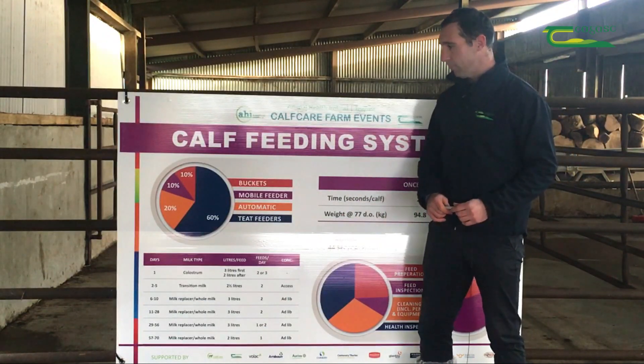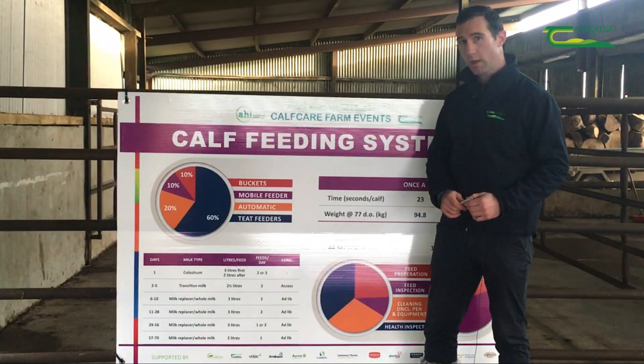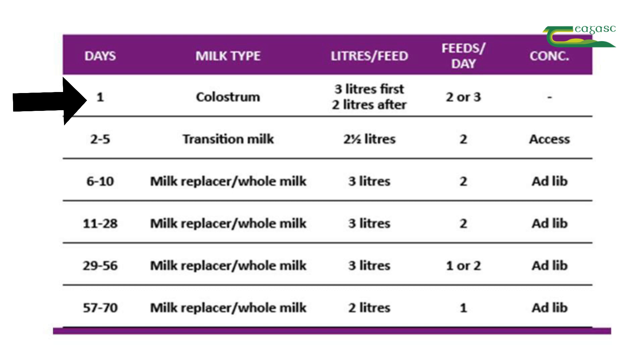In regards to feeding calves, there is part to focus in on the 1-2-3 rule: the first feed of colostrum of 3 litres in the first two hours of birth, and it should be two to three feeds fed to the calf in the first 24 hours.